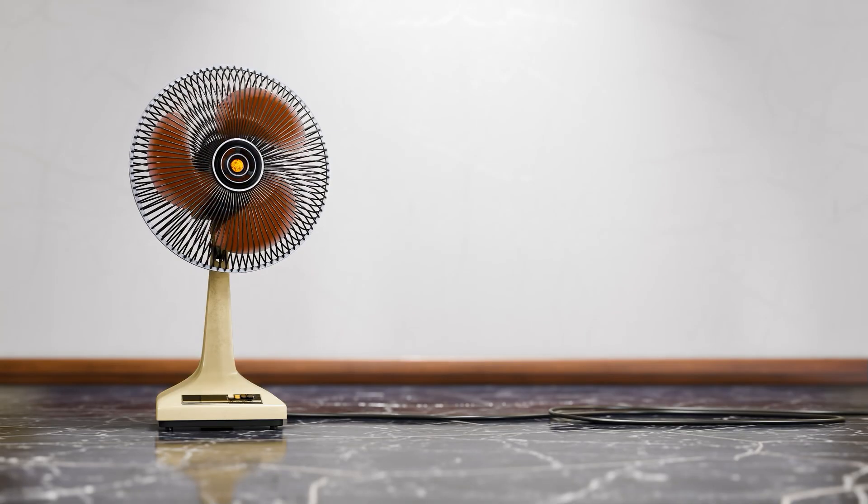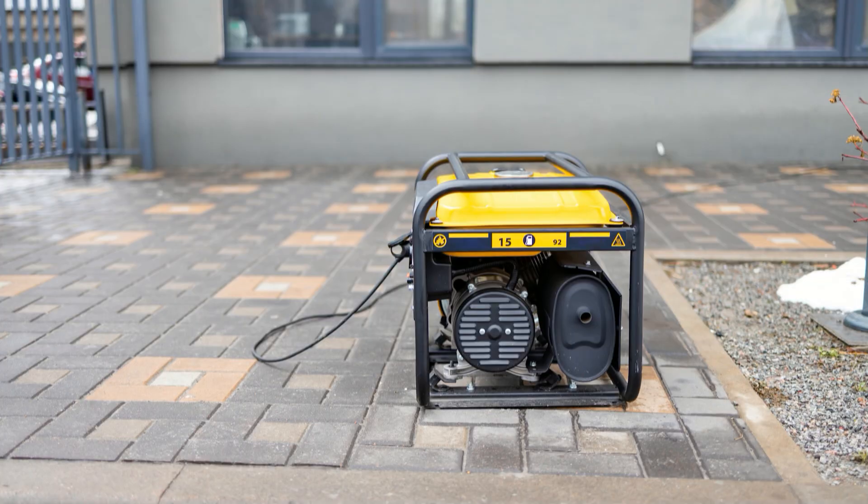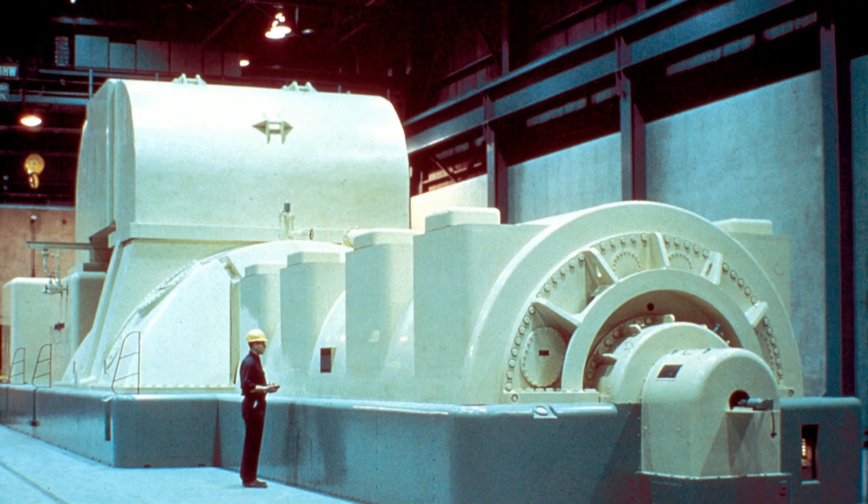The fan will continue to spin for a certain amount of time until friction in the bearings of the motor and the resistance of the blade spinning against the air slow it to a complete stop. Traditional spinning power generators take advantage of this inertia. They're really, really big — not like a small gasoline generator. These are massive machines, and because they're spinning very fast and are very heavy, they have a lot of what we call rotational inertia.